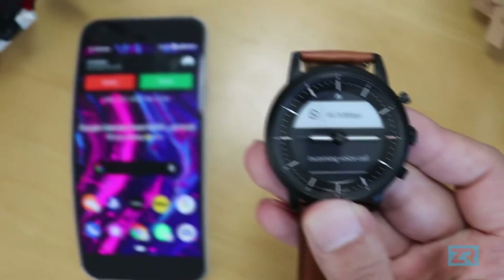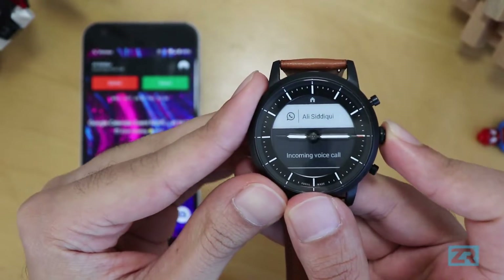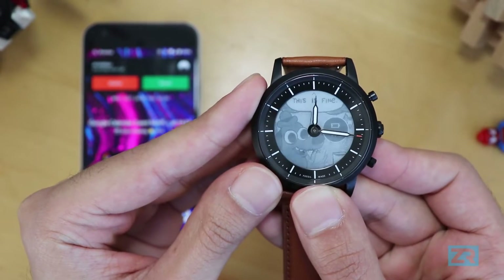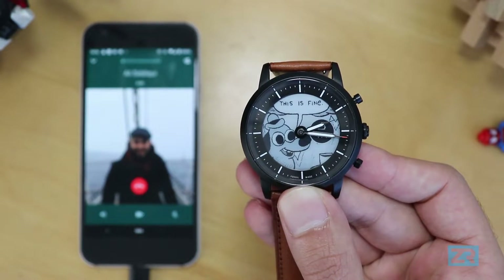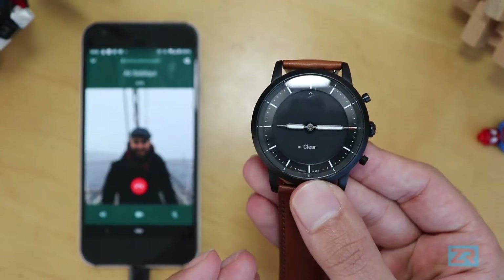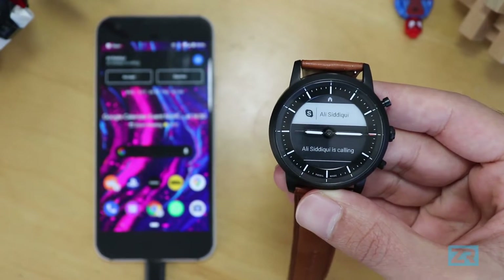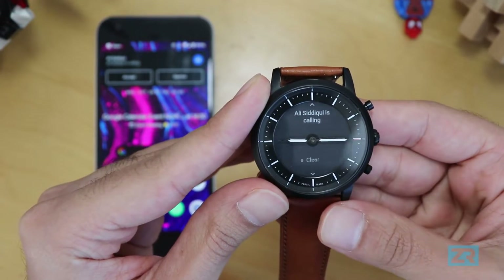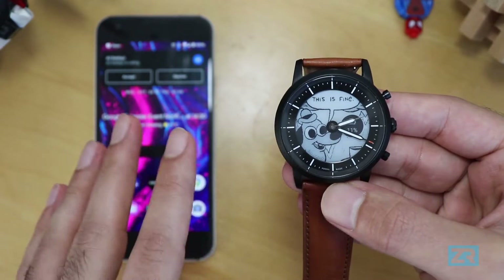For a WhatsApp voice call notification, you can see the incoming call on the watch, but unlike a regular phone call, you can't answer or decline it from the Hybrid HR — all you can do is see it and clear it. Even clearing it doesn't affect your phone. Similarly, a Skype call notification just shows who's calling, but you can't accept or decline from the watch — you just see it and clear it, with no real interaction between phone and watch.